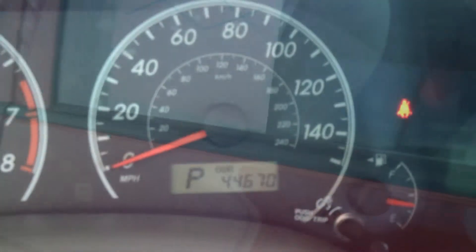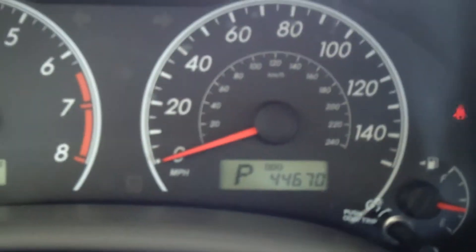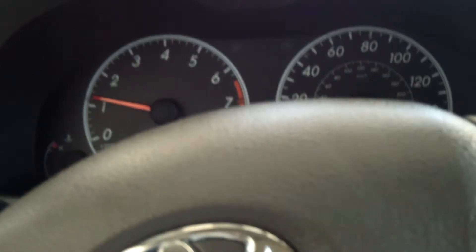This Corolla has a little over 44,000 miles on it. This is going to have the 1.8 liter 16 valve engine.